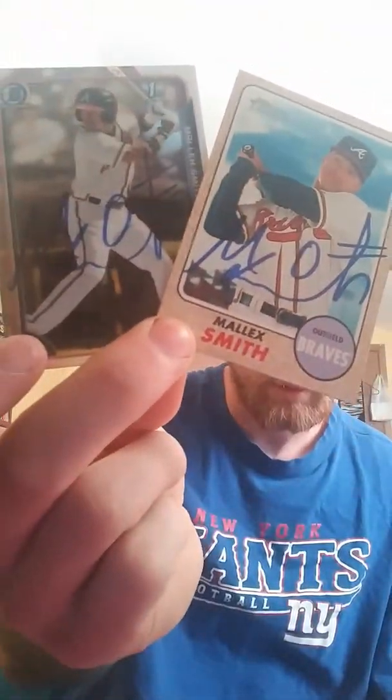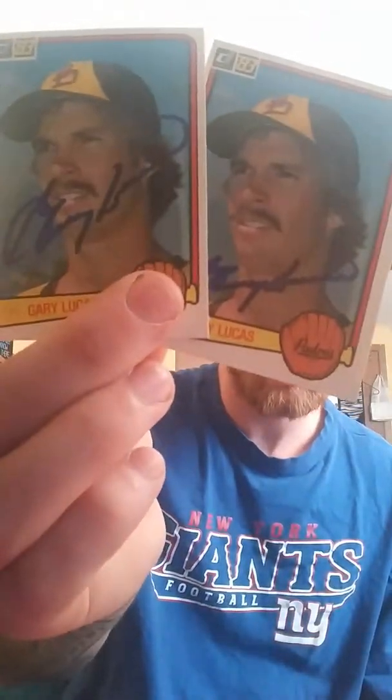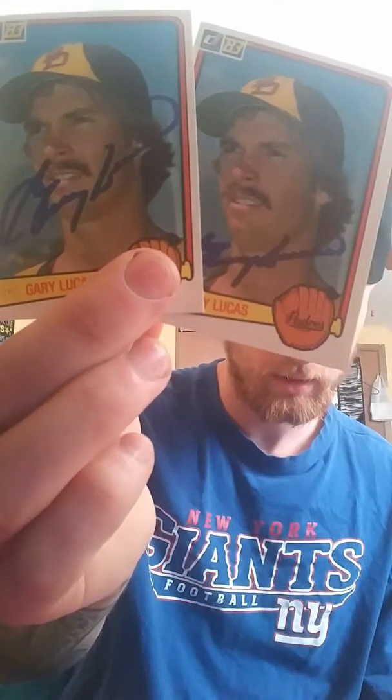The first few are baseball. I got this a couple of weeks ago from Malik Smith. I sent it to last year's Spring Training, signed 2-of-2. Next one is Gary Lucas, signed pretty quick, also signed 2-of-2.